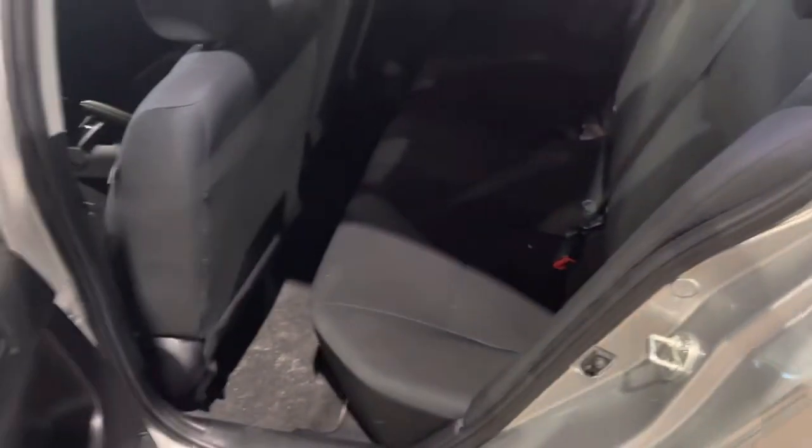Going to the back of the car here, we do have our premium cloth seating, all black. This car is all-black interior, so it has a very sleek look to it.